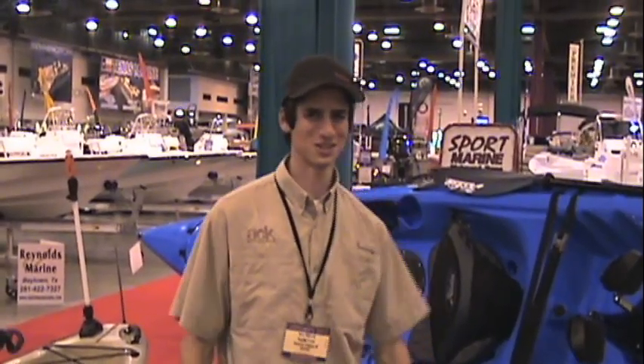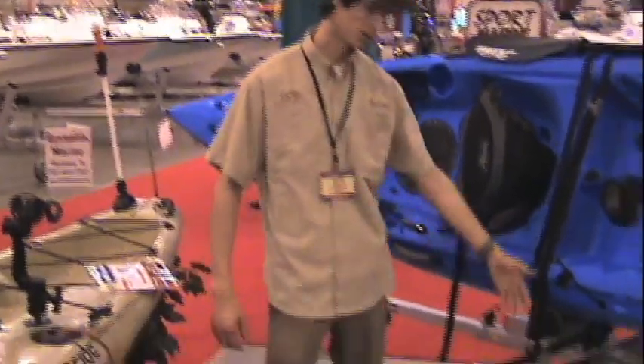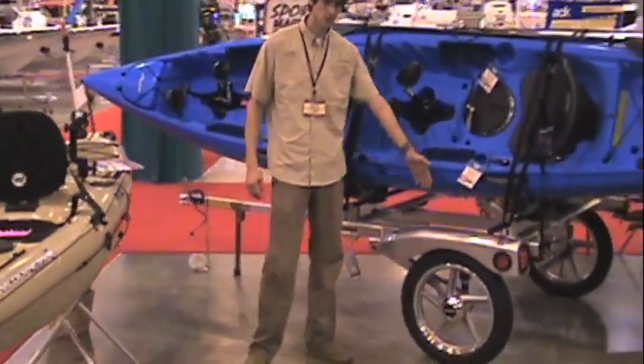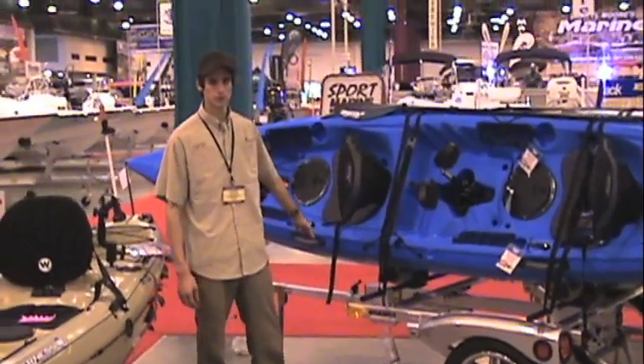Hi, I'm Nate from ACK Houston. Today I'm talking about the Yakima Rack and Roll trailer — it's a sport utility trailer. It has an independent suspension, which gives it a much smoother ride than other trailers on the market.